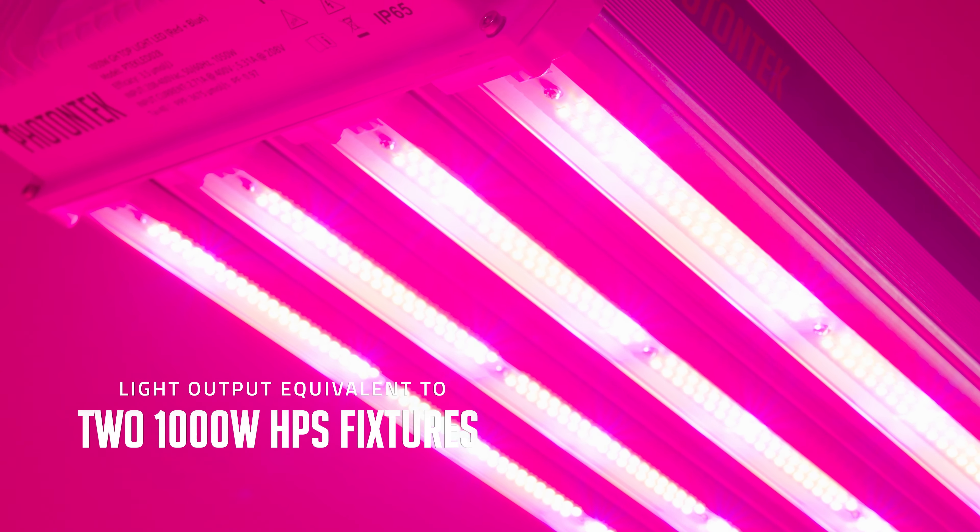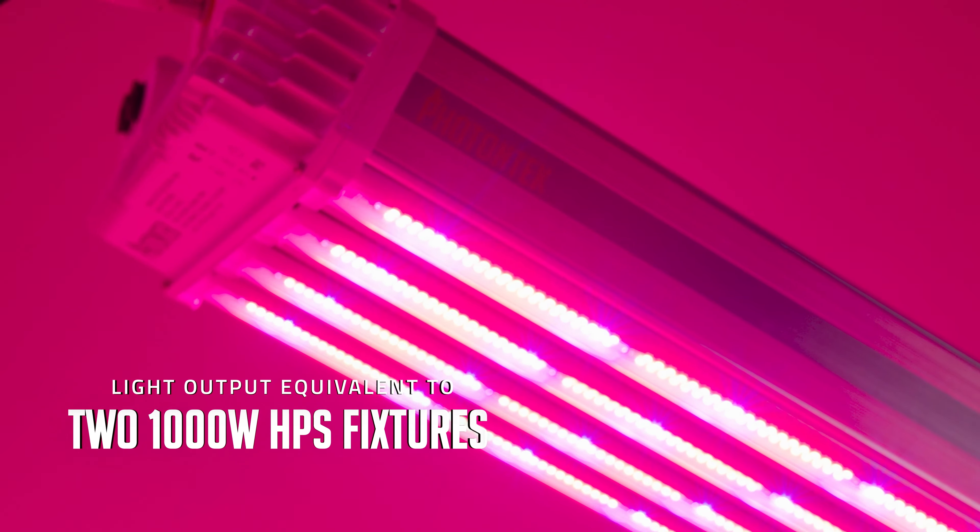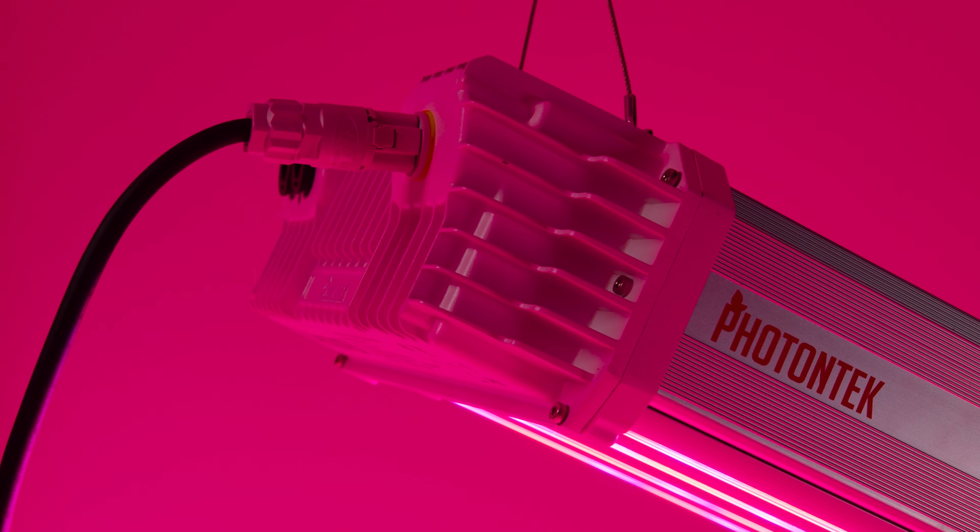When comparing to a traditional 1000 watt HPS fixture, in fact this product will be equivalent to two 1000 watt HPS fixtures in regards to light output, plus the extra feature of having an optimized spectrum for greenhouse use.